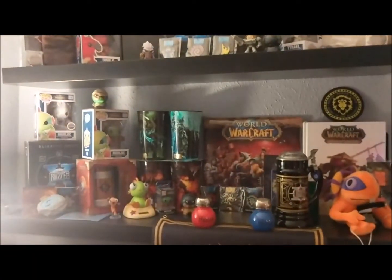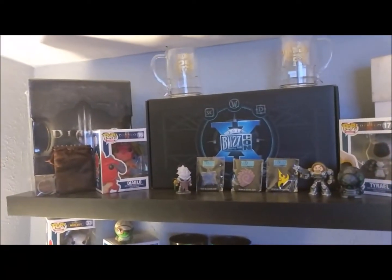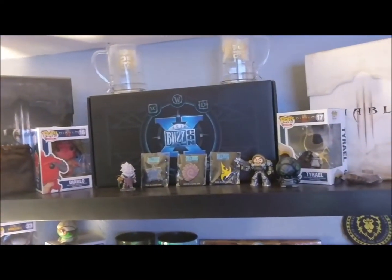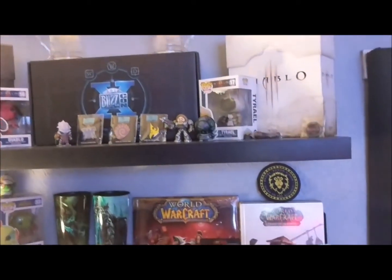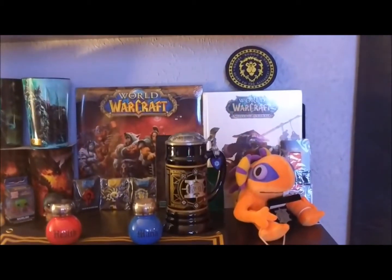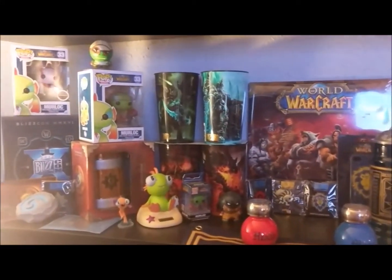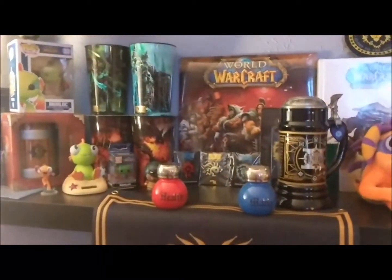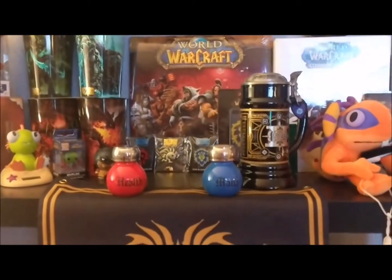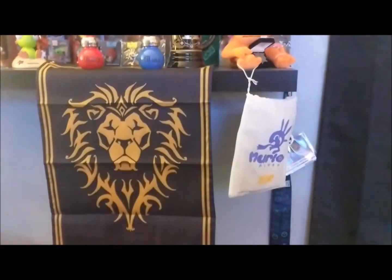I am a huge Blizzard fan. I got to go to Blizzcon 10, which was actually the 25th anniversary for Diablo. A lot of this stuff came from there — I have the collector's edition of Diablo for both sets, some Pop Vinyls of Diablo, and glassware from Blizzcon. We have our World of Warcraft stuff — the stein came from Blizzcon. I am a huge Murloc fan; the health and mana salt and pepper shakers I actually made. There's my badge from Blizzcon on the right.